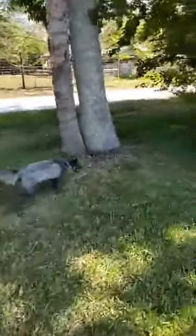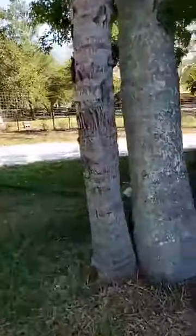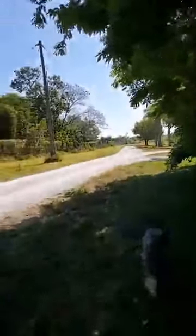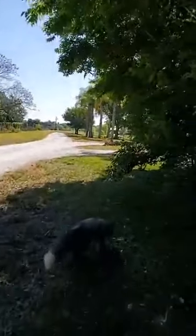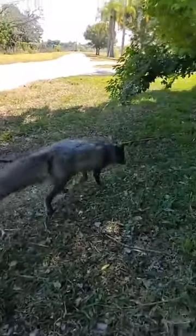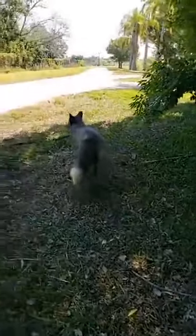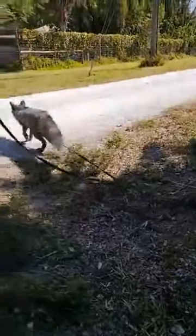Foxes are wonderful hunters. They're very quick. They're actually in the Canid family but they are very cat-like. They have pupils just like a cat — that crescent shape — and they're very high jumpers like cats. That makes them really good for catching prey.